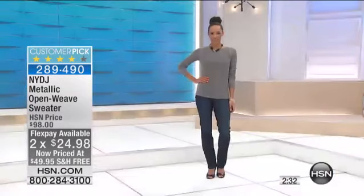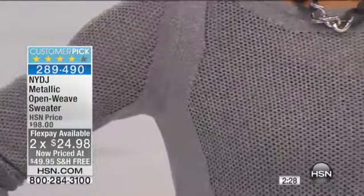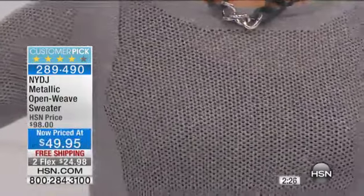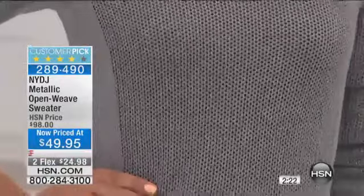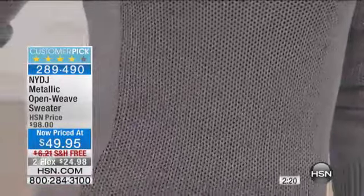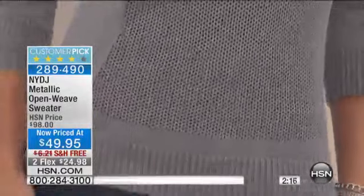Going fast, busy, busy. I think we consider ourselves fit experts at NYDJ. We know and understand women's body types, and we design to fit and flatter — and this top is no exception. It is the perfect pairing piece to your NYDJ denim or any of the bottoms that you might choose from us.